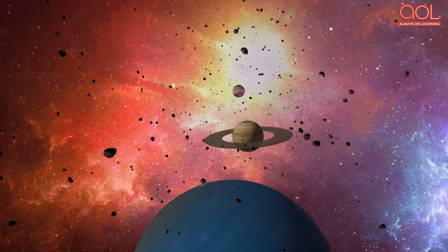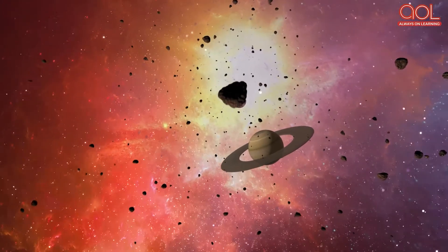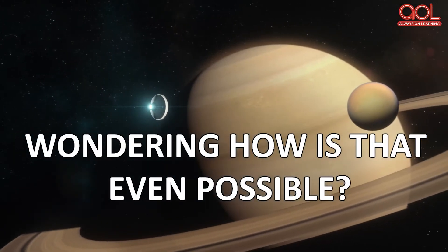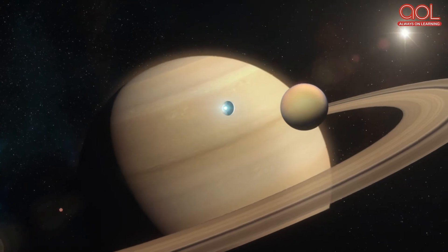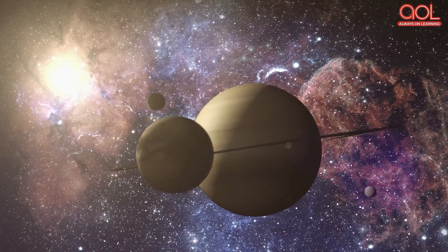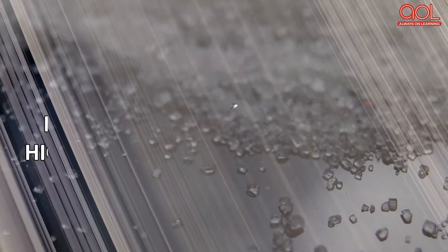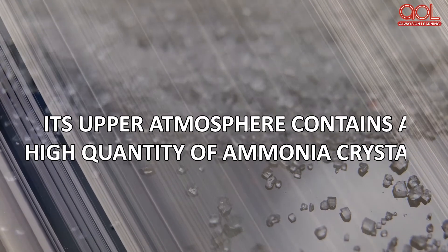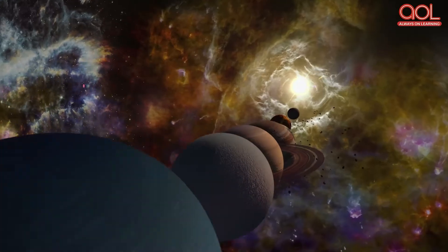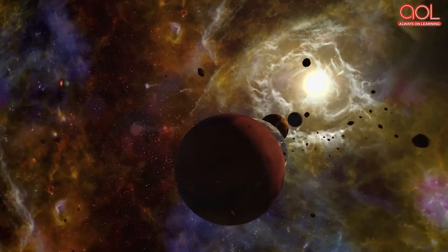Most planets are somewhat spherical in shape, but Saturn is flatter — in fact, it's the flattest of any planet in the solar system. It spins so quickly on its axis that the planet flattens itself out into an oblate spheroid. Saturn is pale yellow in color because its upper atmosphere contains a high quantity of ammonia crystals. It has the most extensive system of rings in the entire solar system.